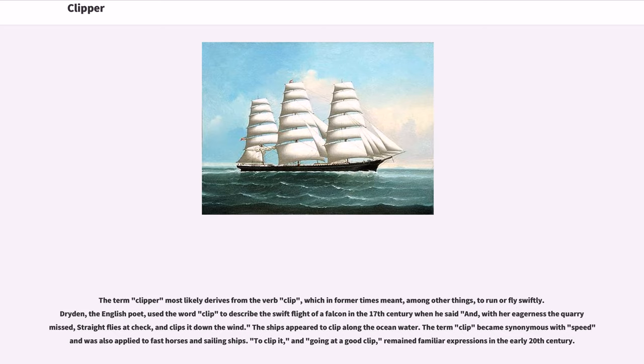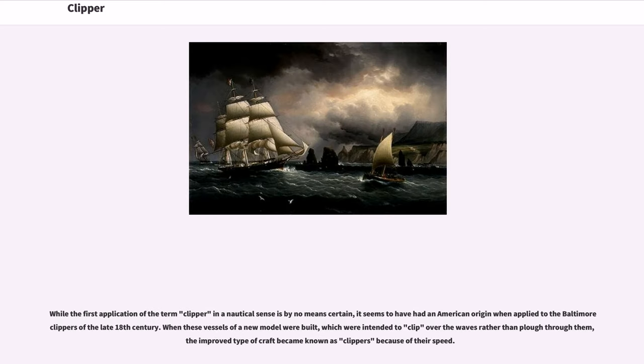Phrases like 'to clip it' and 'going at a good clip' remained familiar expressions in the early 20th century. While the first application of the term clipper in a nautical sense is by no means certain, it seems to have had an American origin when applied to the Baltimore Clippers of the late 18th century. When these vessels of a new model were built, which were intended to clip over the waves rather than plow through them, the improved type of craft became known as clippers because of their speed.